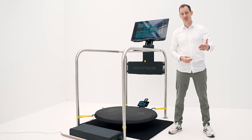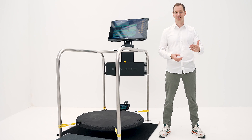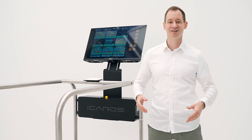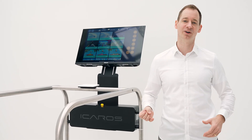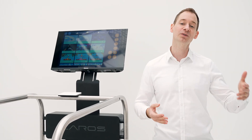The visible progress in training and the enjoyment of the exercises will significantly boost motivation among trainees, thereby sustainably strengthening your customer loyalty. Last but not least, with the Icarus Guardian system, you bring an innovative and forward-thinking training system to your facility that will excite you and your customers alike.